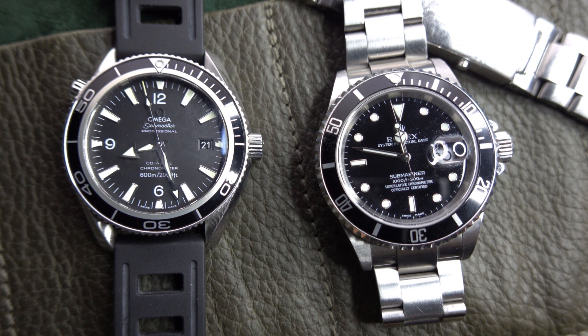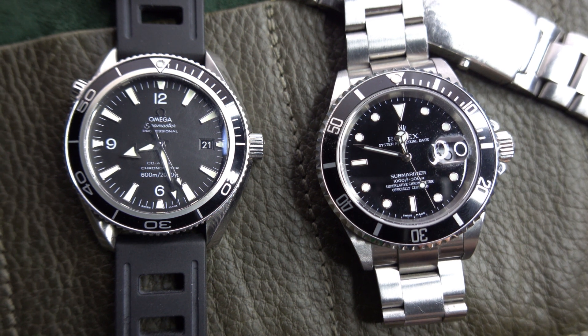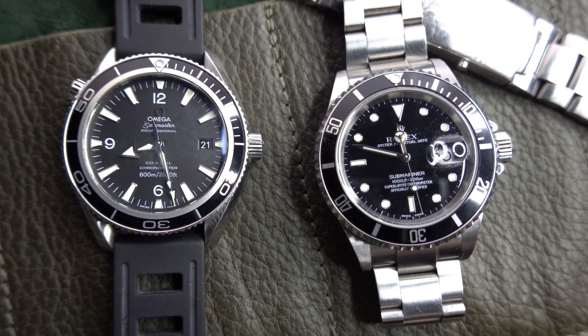The Submariner is a different story — it's a vintage watch in a modern package. They made this watch in 1953, changed it a little around 1960-61, and since then it has always looked like this — save for the newer ceramic version. This five-digit Submariner is the OG.